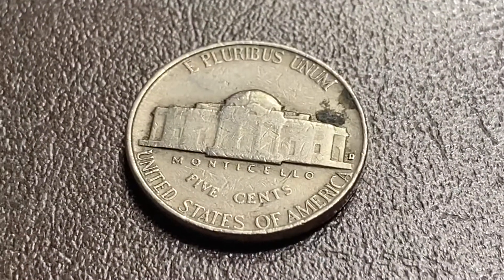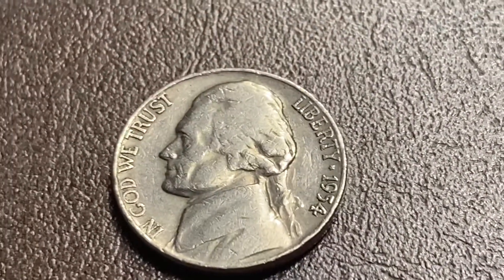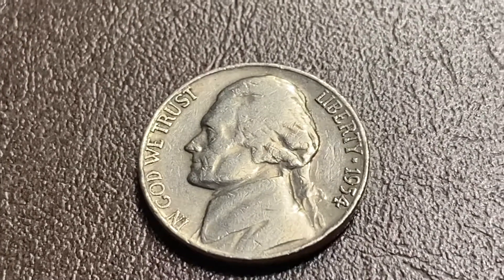Here we are on the 49th roll, and this one's good enough to film. 1954 Denver — awesome.